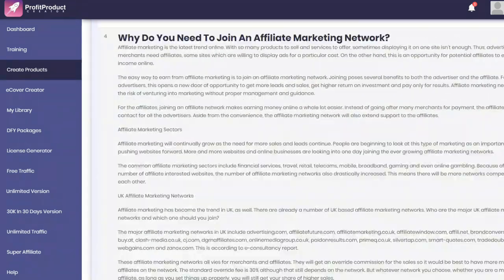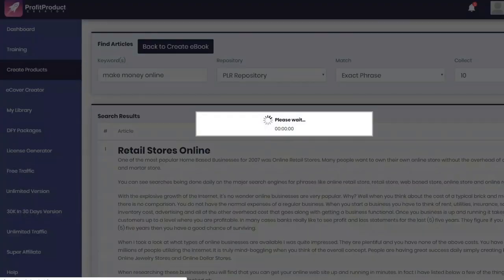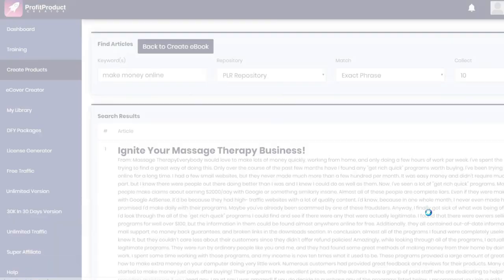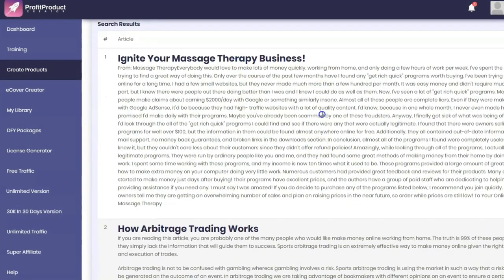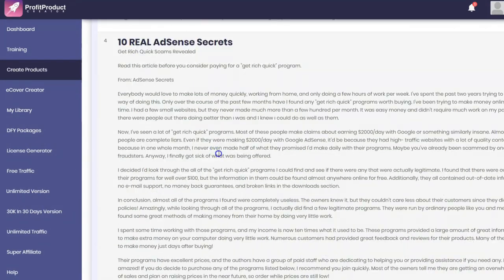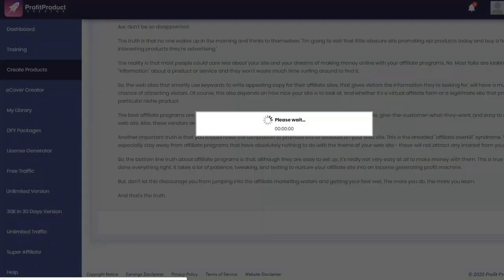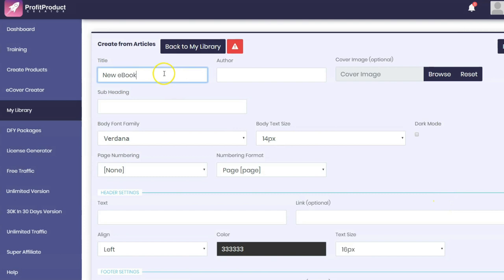What does the housing market have to do with it? So we go back and this time tell it to look for the exact phrase. Again, results include massage therapy business and arbitrage — not as pointed as you might like. And remember, these are PLR articles, so they're going to require extensive editing to put it in your voice. But we're going to generate that eBook — give it a title, 'Make Money Online,' put in the author, 'John Doe.'